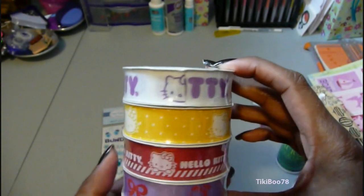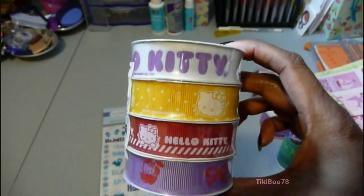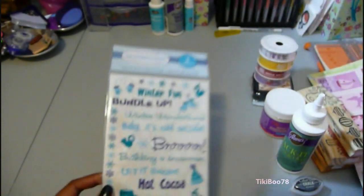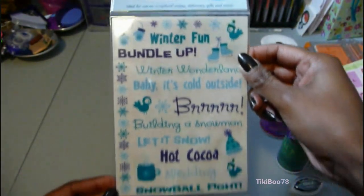And from the Target Dollar Bin I got this roll of Hello Kitty Ribbon — it's a four pack. And I also got these Winter and Christmas Rub-Ons.